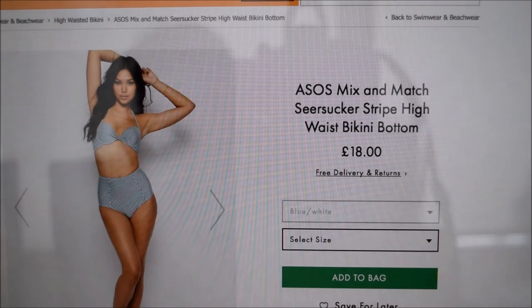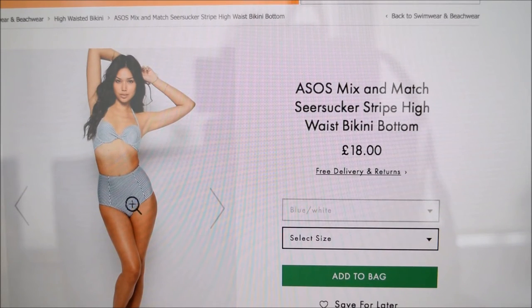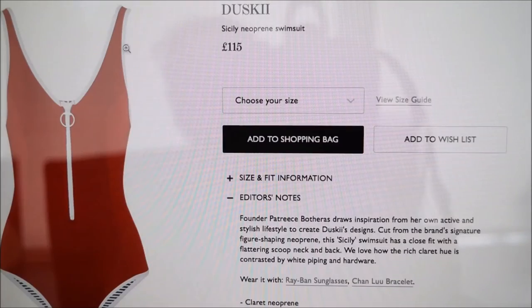Then I kept this one open — this is from ASOS. This lady, I don't think, has any stretch marks anywhere quite frankly. However, the point of showing you this was the lovely candy-striped pattern in blue and white. I always think blue and white looks really fresh for swimming in, and the lovely high-waisted pants would probably cover all your stretch marks. That's £18 on ASOS.